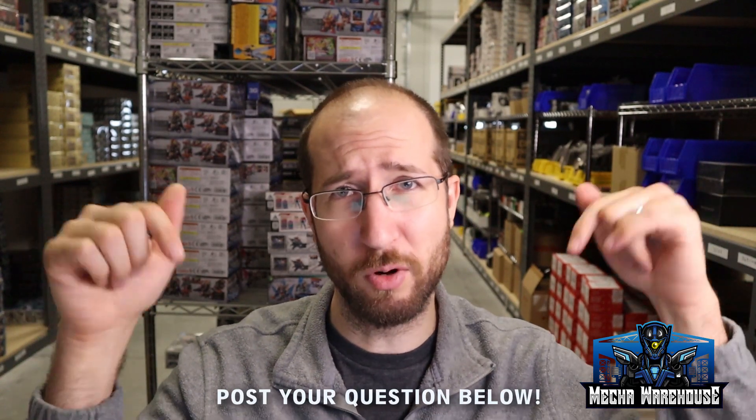So with all that said, if you have a question, post it down in the comments below — I would love to answer it. Otherwise I'll see you next time, or I'll see you tomorrow. Out.